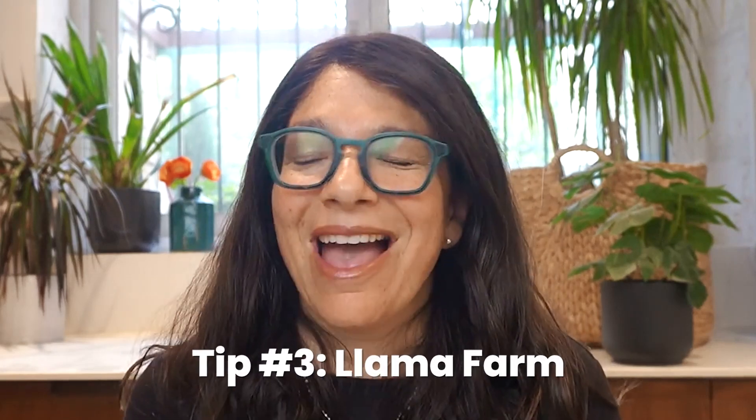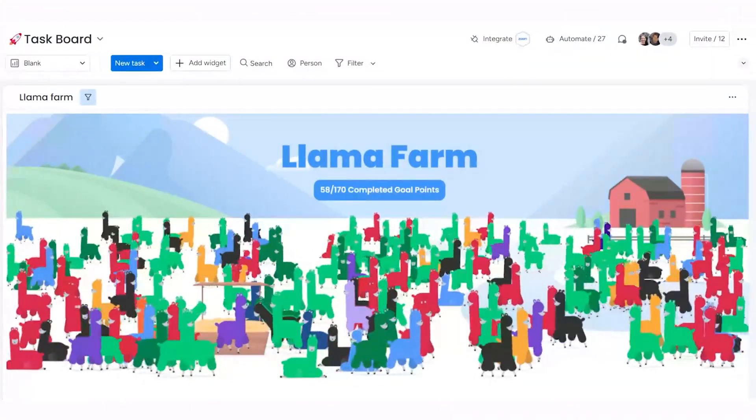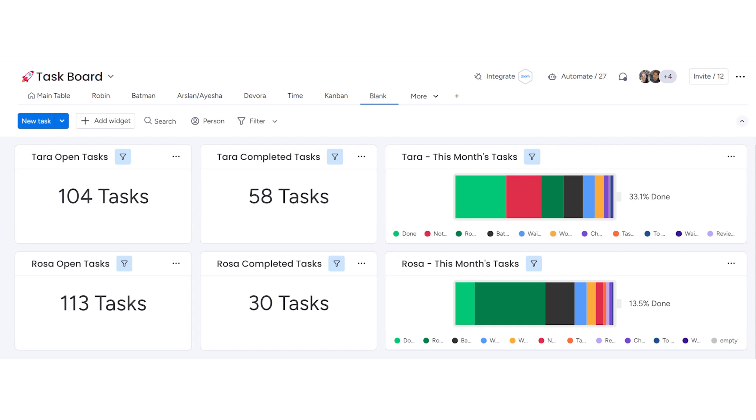My third tip is to try and gamify Monday.com. They actually did this internally by creating the llama farm — it's a lot of fun for people to see and watch as their tasks turn green, represented by llamas. You can take this concept into a dashboard showing completed tasks, open tasks, or set up goals within a dashboard, or just test out the llama farm itself.